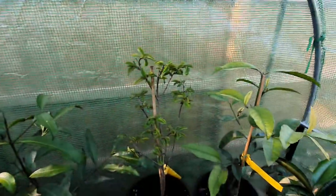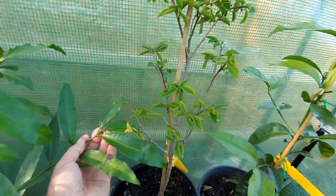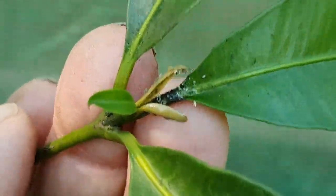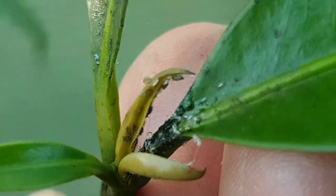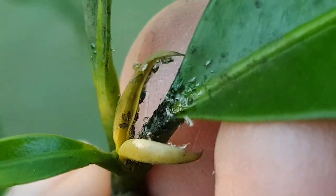There's new growth coming here on the achacha — yep, there it is. But again the aphids find the new growth instantly — look at that, see how they found it, they're onto it already. That's not good — they're giving me work to do!